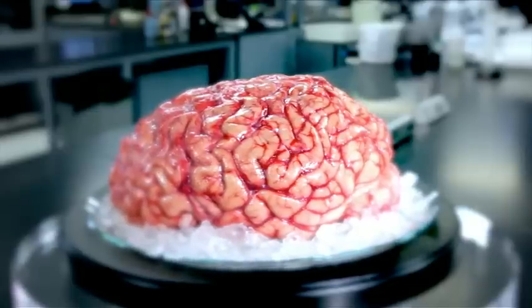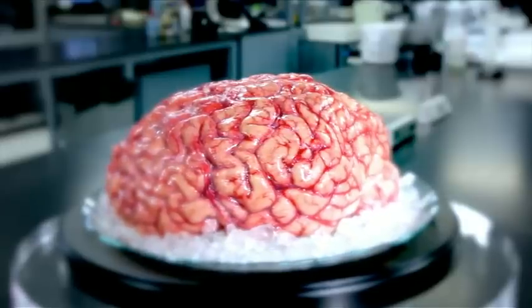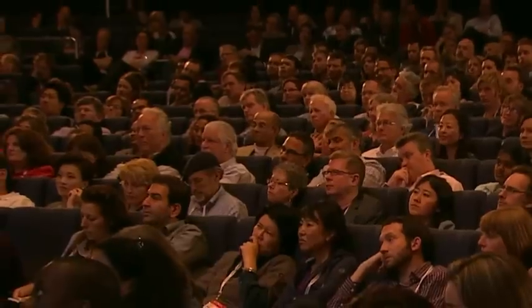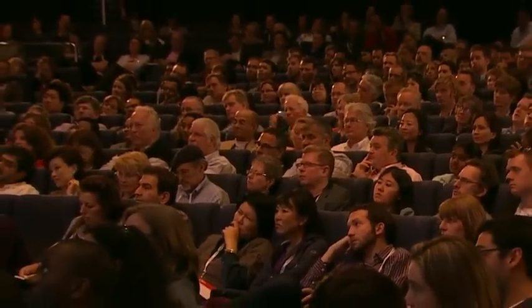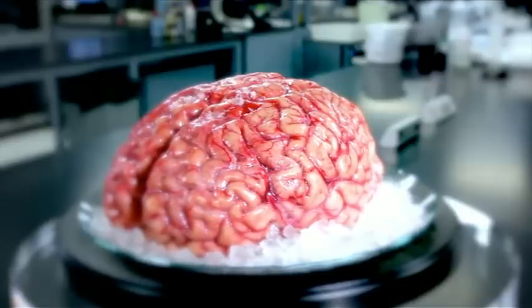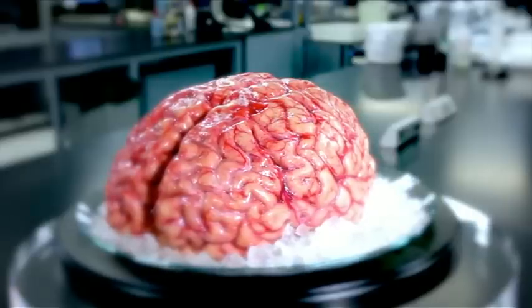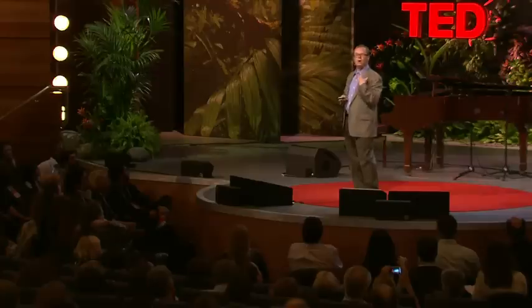On the side here, this is the temporal cortex. This is the area where primary auditory processing happens — so you're hearing my words, you're sending it up into higher language processing centers. Towards the front of the brain is the place in which all of the more complex thought and decision-making happens. It's the last to mature — sort of late adulthood. This is where all your decision-making processes are going on. It's the place where you're deciding right now you probably aren't going to order the steak for dinner.